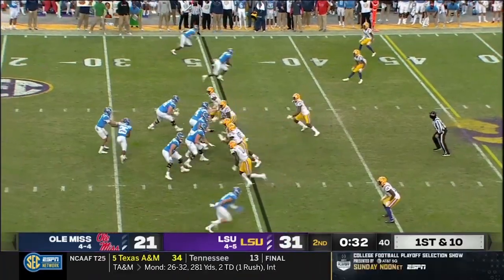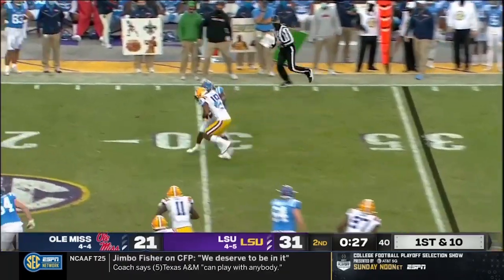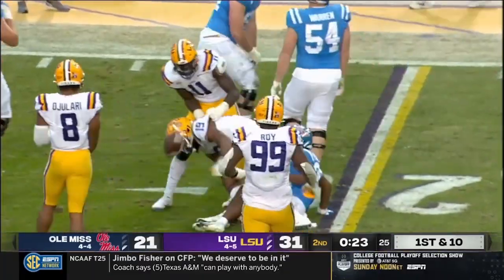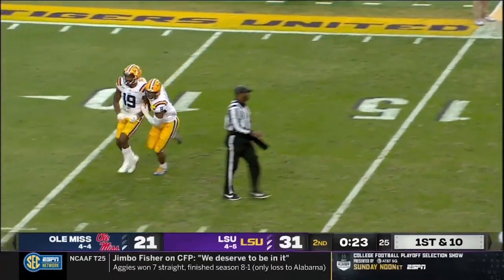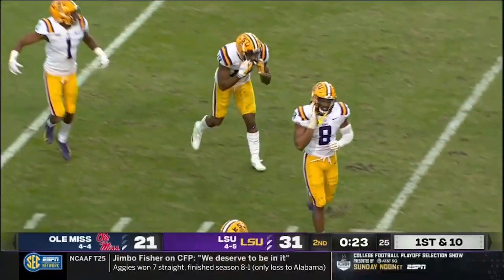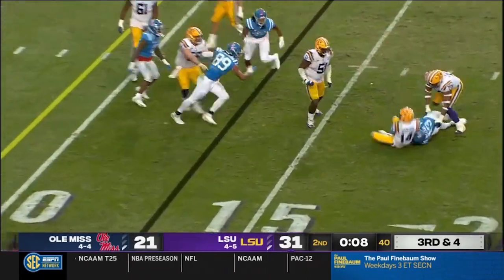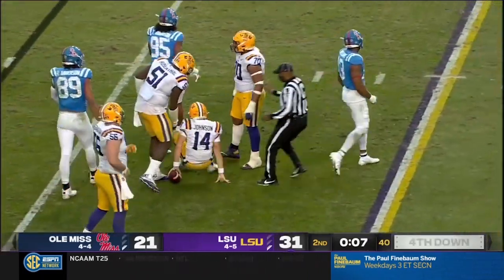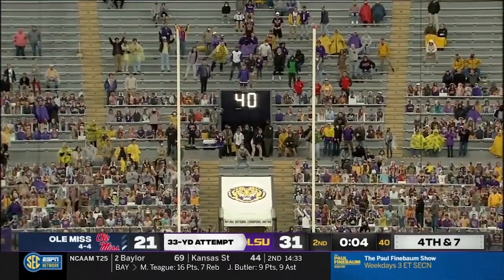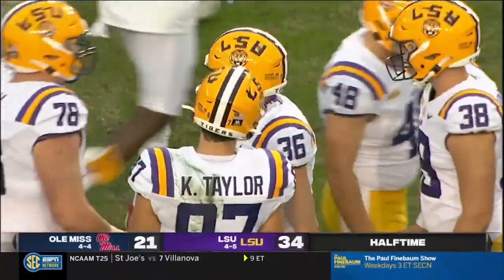The game clock is running, down near 30 seconds now. Corral in trouble and that's going to be picked off. Another bad decision by Corral. Jabril Cox picks it off — he has ten career interceptions, now three with LSU. We have one timeout remaining. Johnson — the designed quarterback keeper never could get out of the grasp. From 33 yards, and we will go to the half. 34-20.